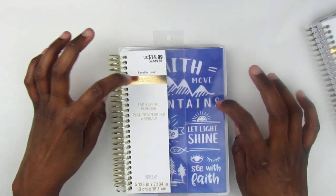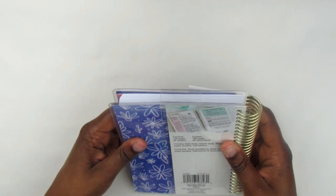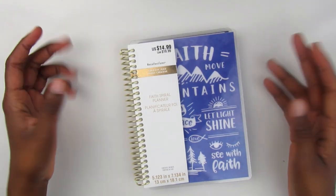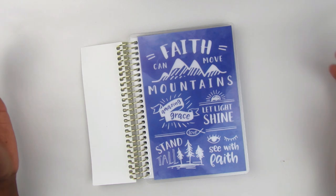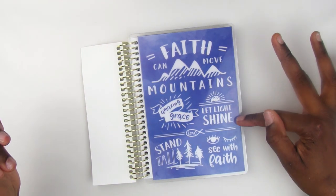The third and final one is this faith spiral planner, and this is the one I got for myself. It's a little different, and that's the reason I got it. The issue I have when people use something like the Happy Planner horizontal as a faith planner is you have to make it work — I like it when it comes already set up for that. Here we have a beautiful cover: 'Faith Can Move Mountains.'